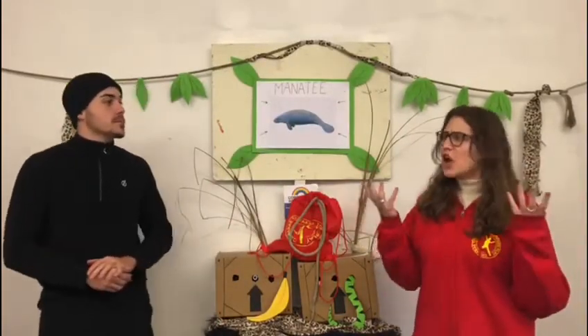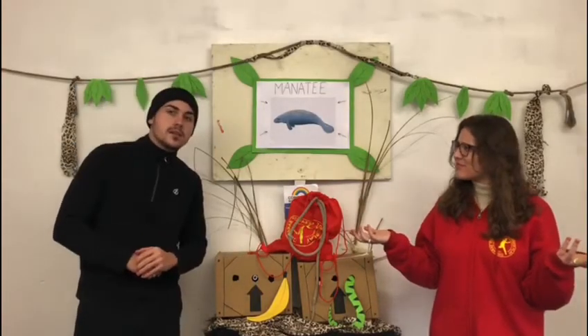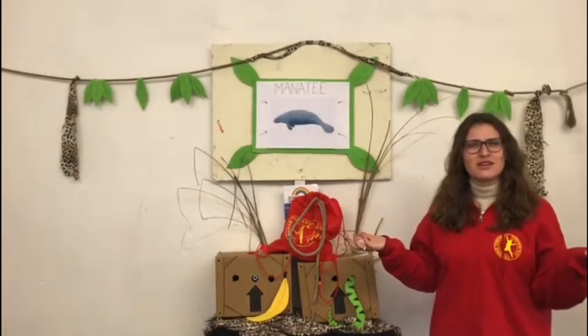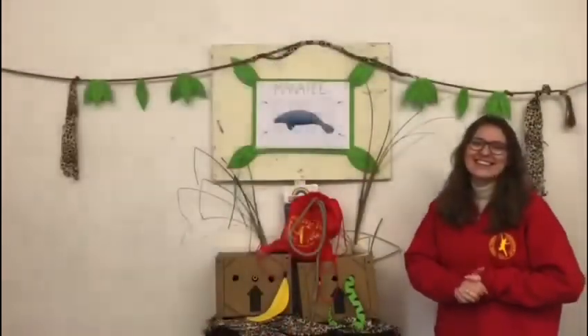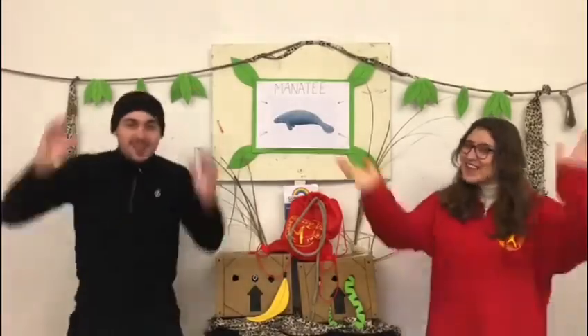Before you go guys, here's a fun fact. Did you know that sailors often used to believe that these aquatic animals were actually mermaids? It's a manamaid! Bye guys!